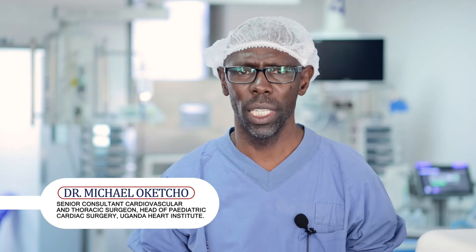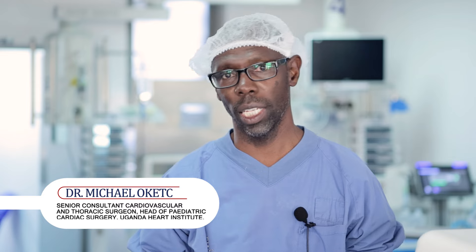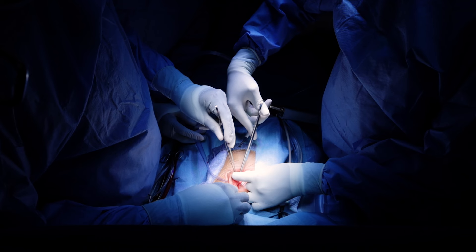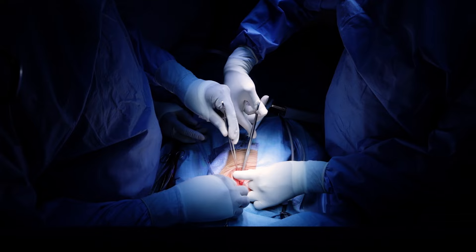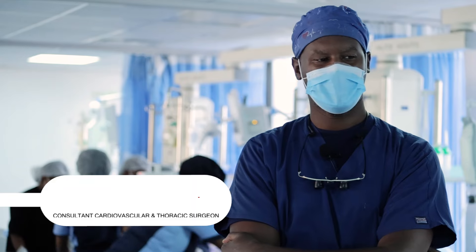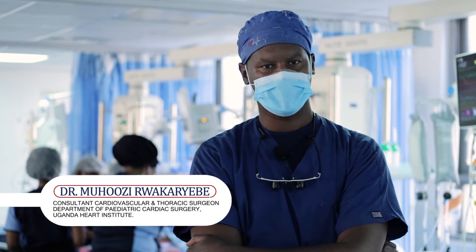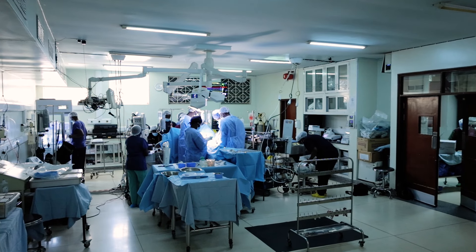My name is Michael Okecho. I'm a Senior Consultant Pediatric Cardiac Surgeon and Head of the Pediatric Cardiac Surgery Program at Uganda Heart Institute. I'm Dr. Mohose Wakariebe, a Consultant Pediatric Cardiac Surgeon at the Uganda Heart Institute.